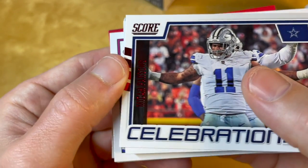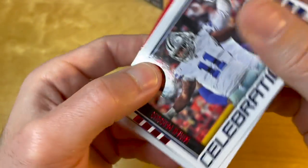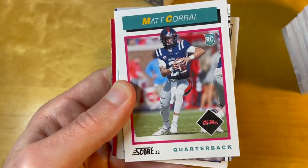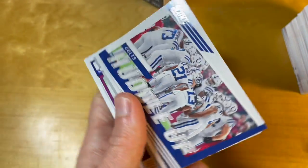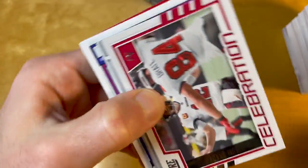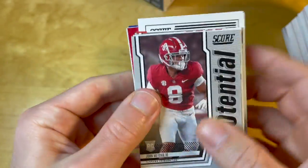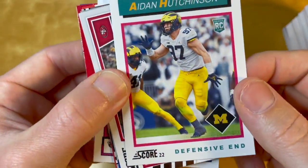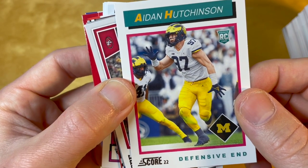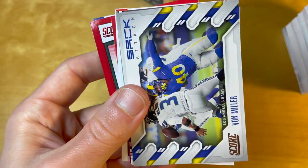It seems there are three red parallels per fat pack. This celebration card is also a red parallel, but the only way you can tell is from the text and the three stripes. So it can be either three base red parallels, or one of them can be an insert parallel.